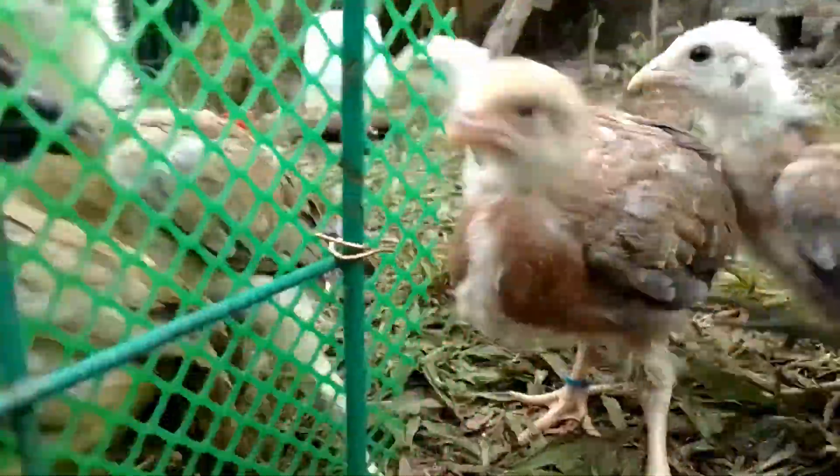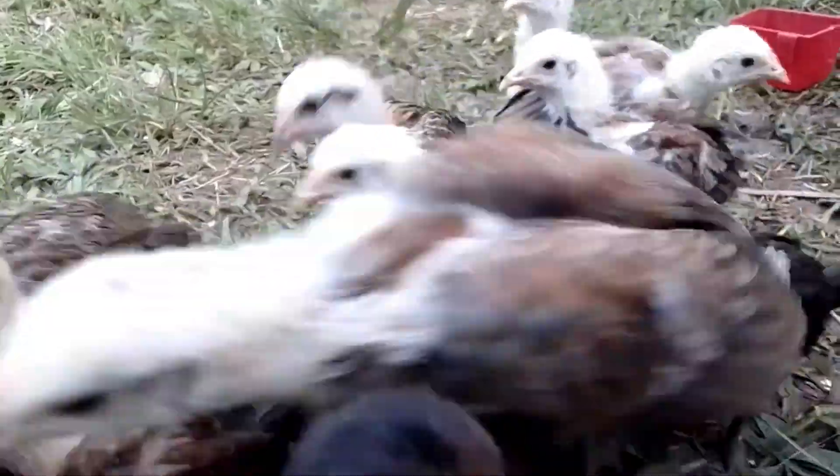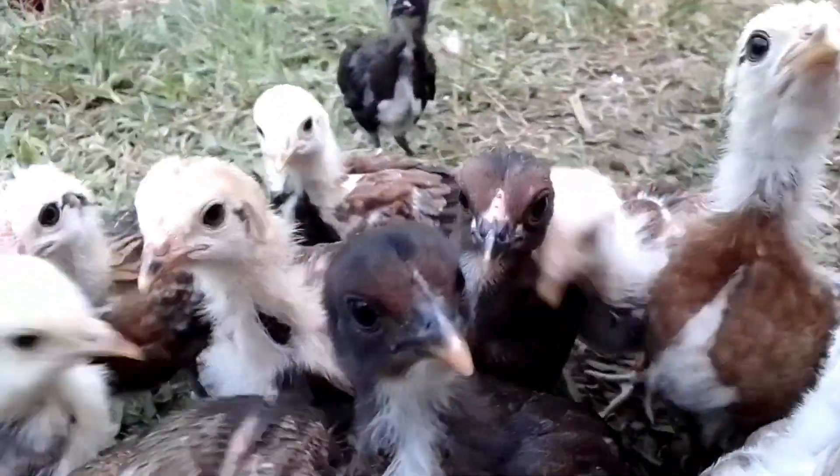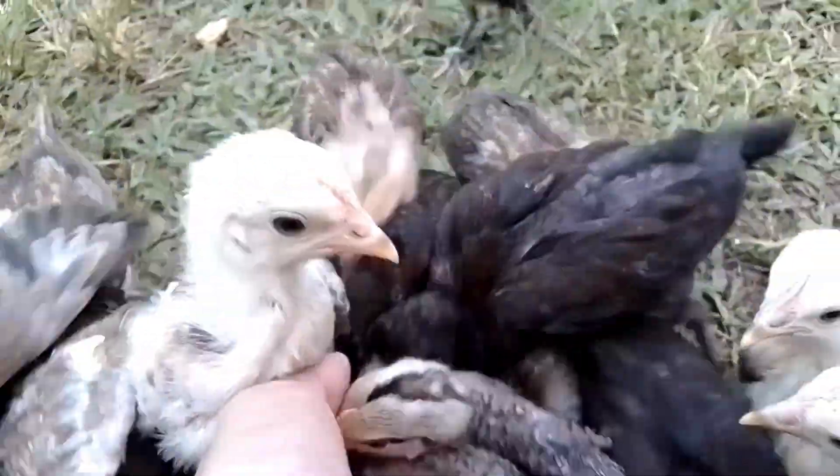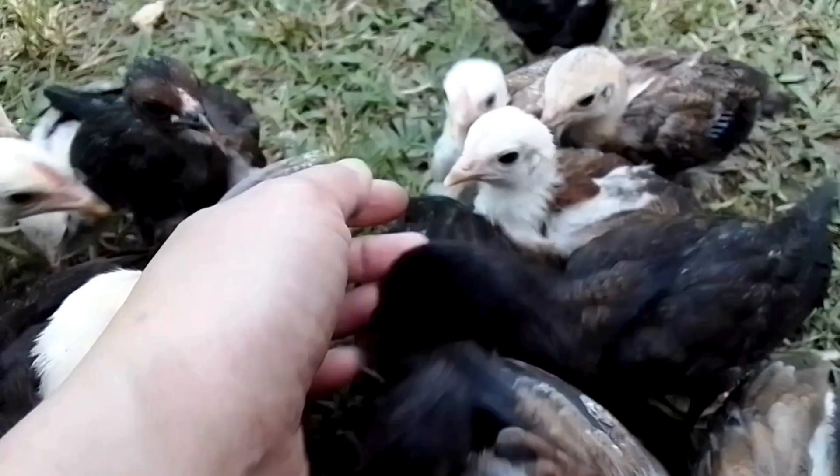For today's video, I'm going to show you my garden chickens in my backyard. These chicks are a month old and they are all 38. They were born from different mothers and different fathers. I cannot distinguish which of them are male and which of them are female as they are still babies.